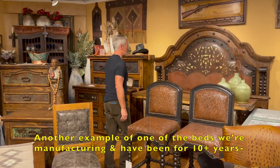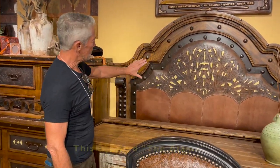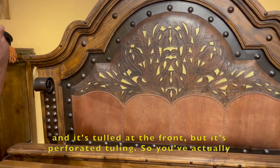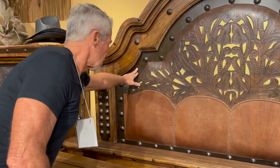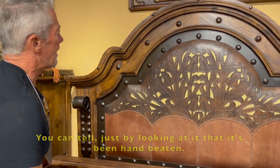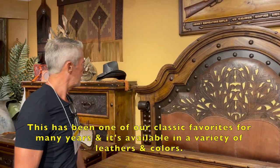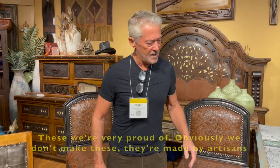Another bed we've manufactured for over 10 years — this is called the Alamo. It is perforated leather with a low colouring at the base and perforated tall at the front, so you've got two levels of leather. Hand-stitched, solid blacksmith-quality steel — you can tell just by looking at it that it's been hand-beaten. Everything about this bed is handmade. It's available in a variety of leathers, colours, and combinations.